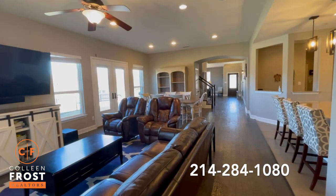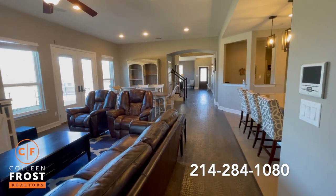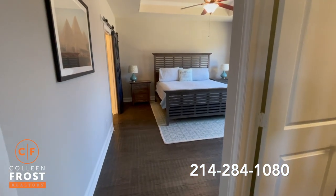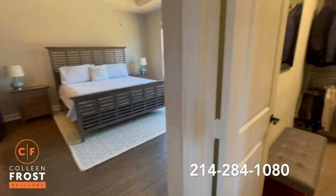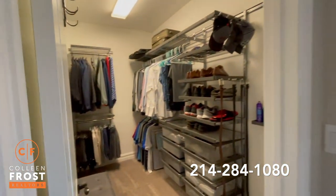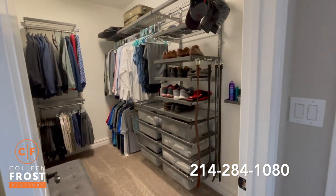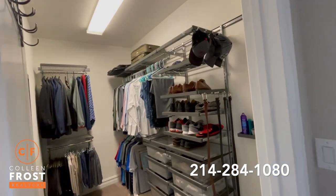Before we enter into the master bedroom, let's take another look back at these gorgeous hand-scraped hardwood floors. Here as we enter the master bedroom, again with that continuation of hand-scraped hardwood floors, we have the closet here with built-ins. Great for storing t-shirts, shirts, shoes, belts, and hats. Very organized.